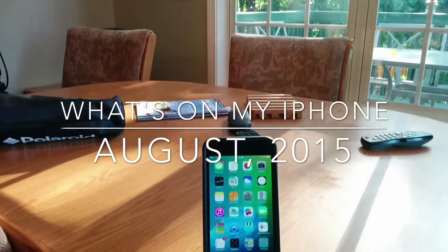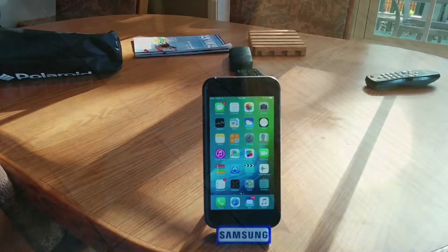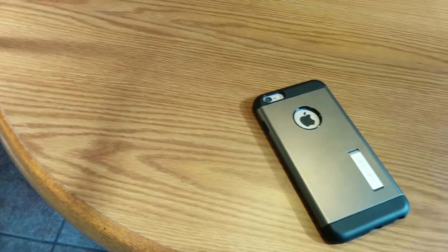How's it going everybody? This is Matt D, and in this video I'll be talking about what's on my iPhone 6 Plus. Currently, my daily driver is a 64GB iPhone 6 Plus in space gray.